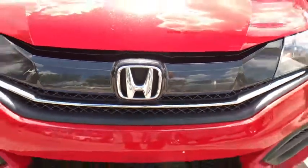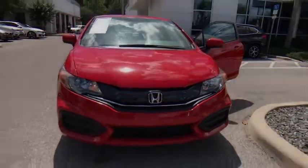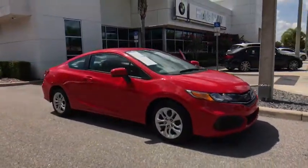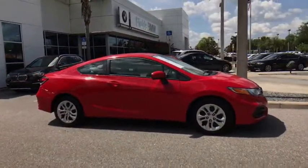The 2015 Honda Civic — practical, awesome gas mileage, and incredibly reliable. This vehicle has less than 15,000 miles.